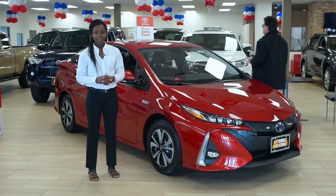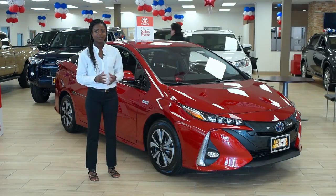Hello, my name is Donia. I'm coming here from the new Atlantic Toyota store in West Iceland. Today I'll be showing you the new Prius Prime.